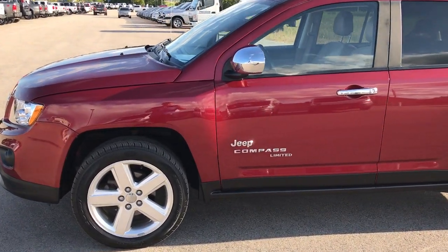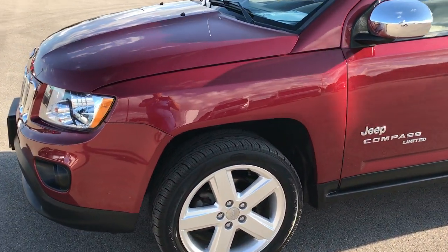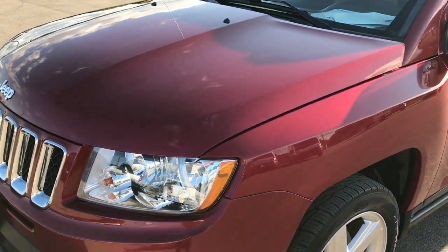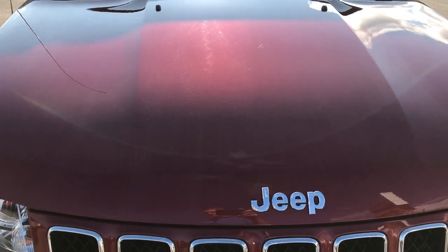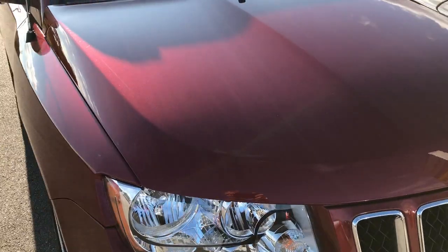This is stock number 7J317B. We have a 2013 Jeep Compass Limited. This vehicle has the 2.4 liter 4 cylinder motor.